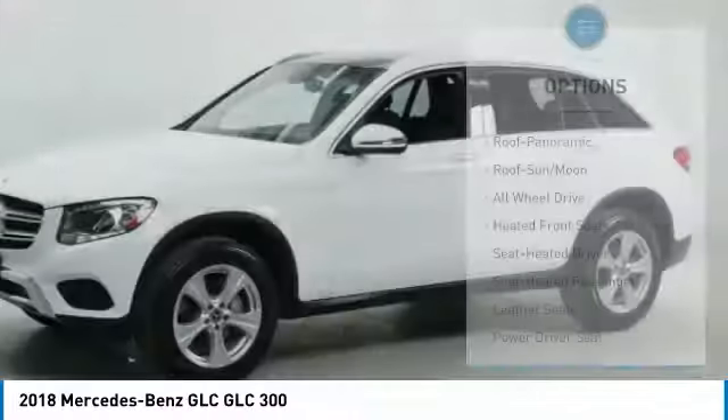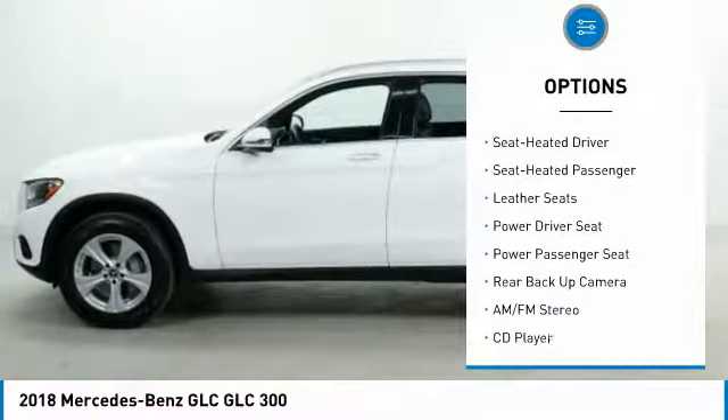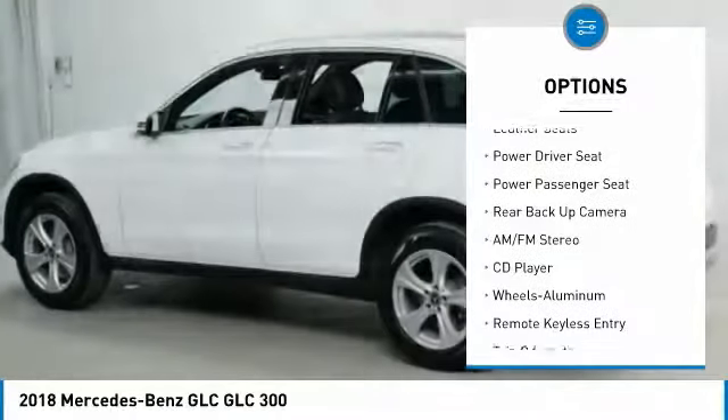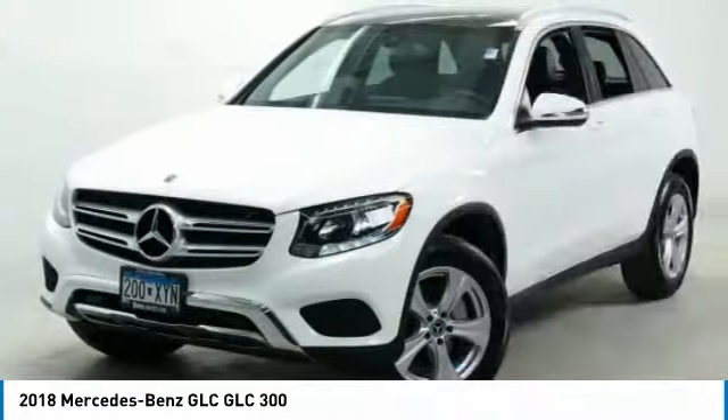Here are some of this vehicle's great options: traction control, all-wheel drive, anti-lock brakes, power passenger seat, backup camera, air conditioning, moonroof, power steering, and Homelink garage door opener.